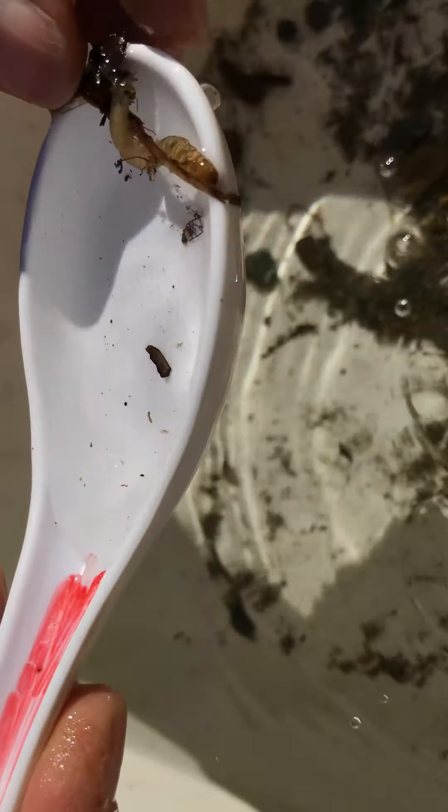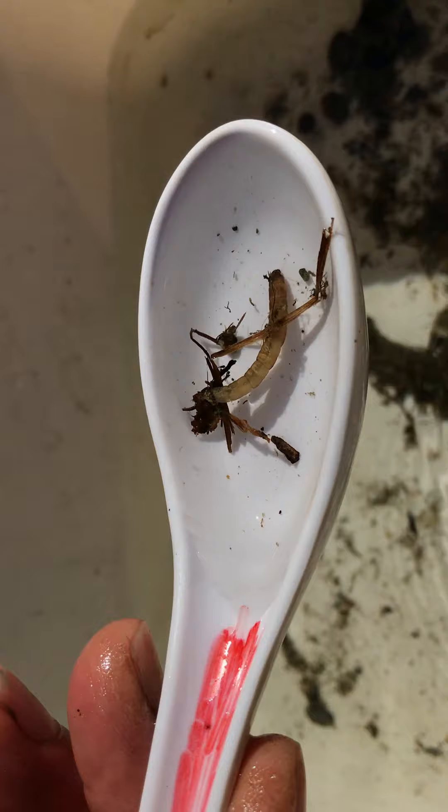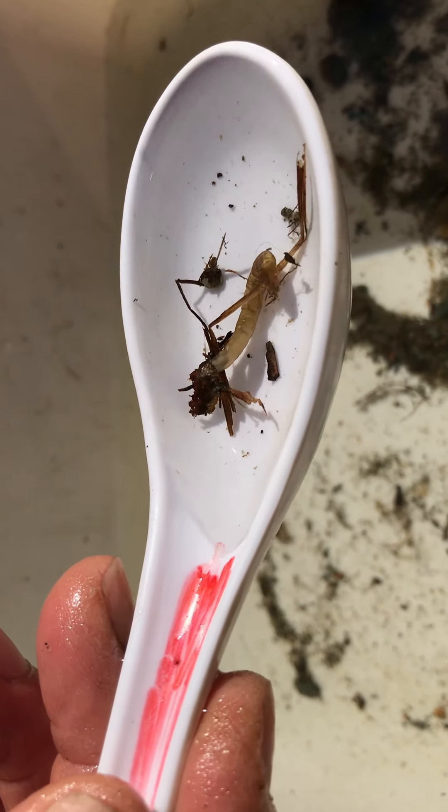We also have this interesting critter. It looks very wormy, but it's actually the larva of a kind of true fly called the crane fly. That's a crane fly larva, often found in organic debris because it's a shredder in many cases — not all kinds, but most of them are shredders.